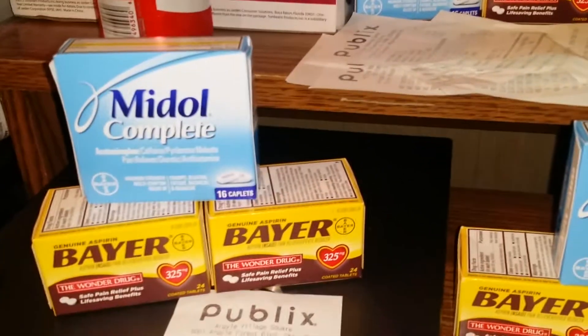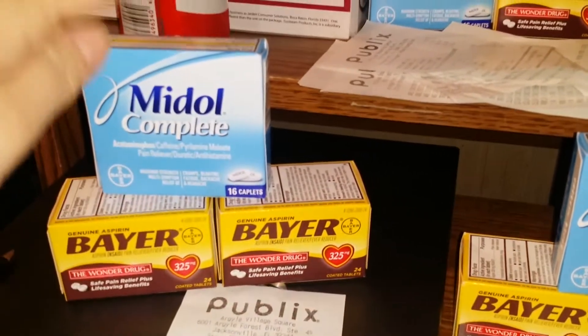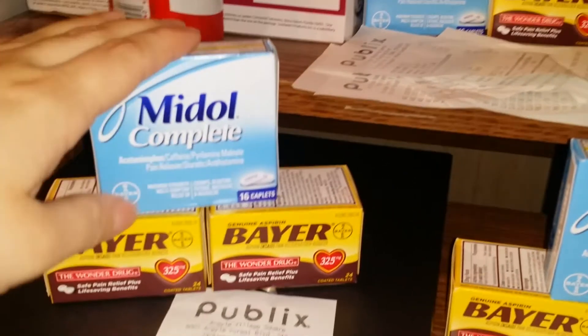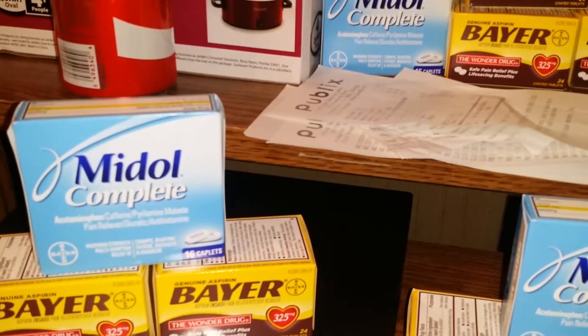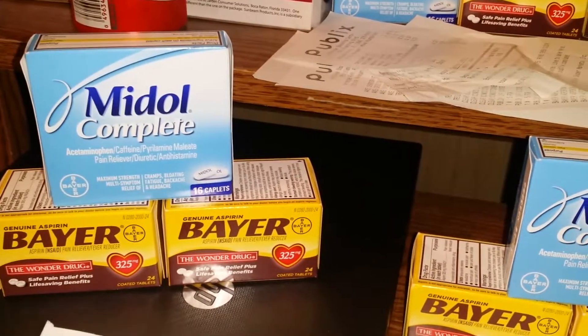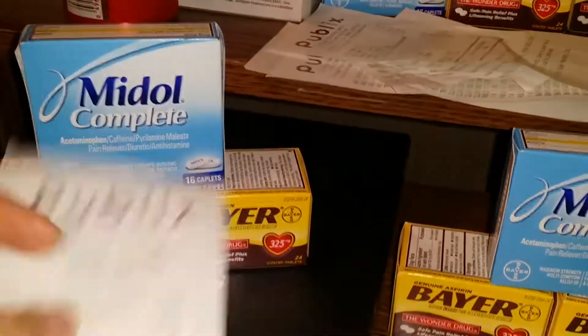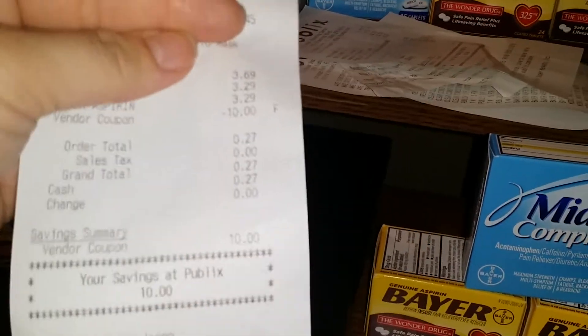In my second transaction I went to a different store and picked up two more Bayer — again $3.29 each — and one Mitle at $3.69 a box. All together it would have been $10.27. I used a $10 off of three manufacturer coupon from today's SmartSource. After all coupons I paid $0.27 out of pocket and saved $10.